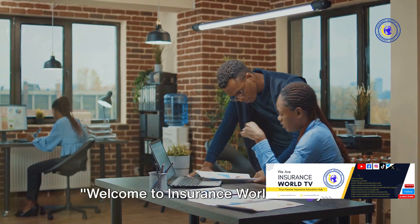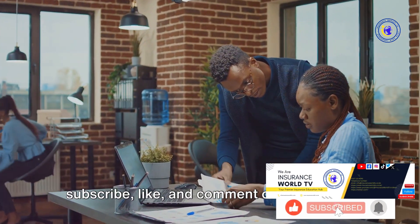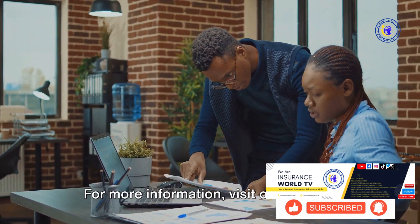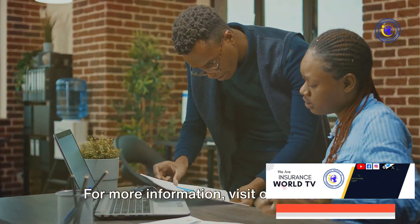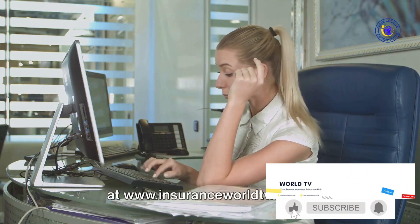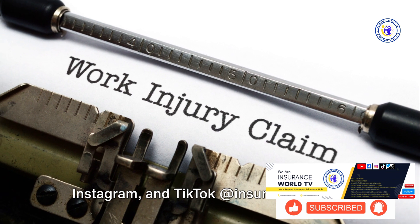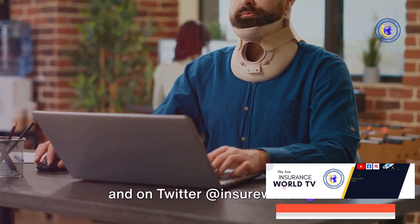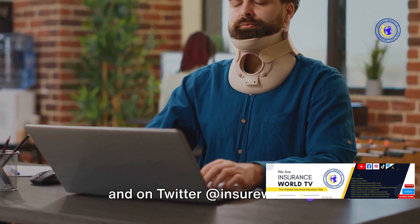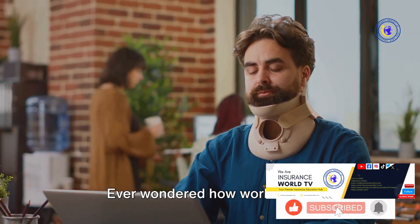Welcome to Insurance World TV. If you find our content helpful, don't forget to subscribe, like, and comment on our videos. For more information, visit our website at www.insuranceworldtv.co.ke. You can also follow us on Facebook, Instagram, and TikTok at Insurance World TV, and on Twitter at Insure World TV. Now let's dive into today's topic.